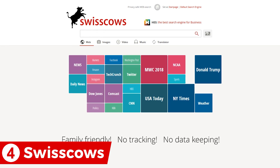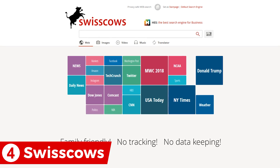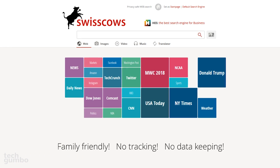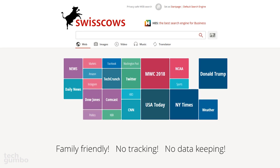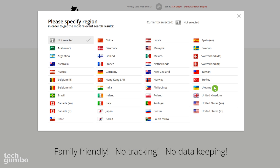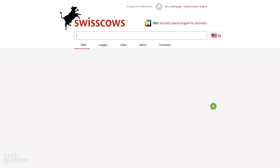Taking the number four spot is Swiss Cows, which may be the most interesting search engine in this video. It uses artificial intelligence and machine learning to evaluate the context of a user's search. On their home page, selecting the question mark to the right of the search box allows you to select a region to get more relevant search results.